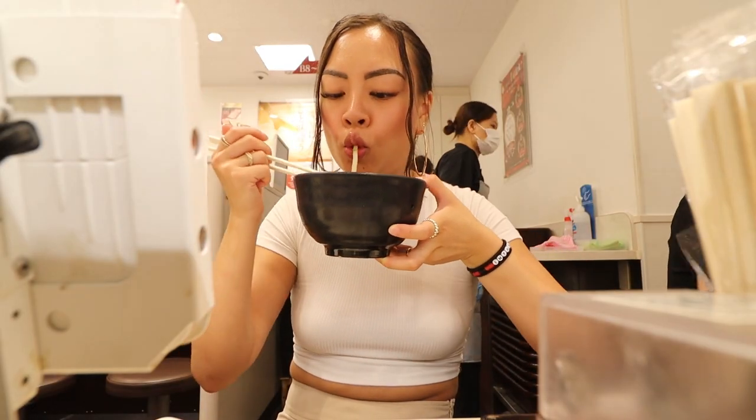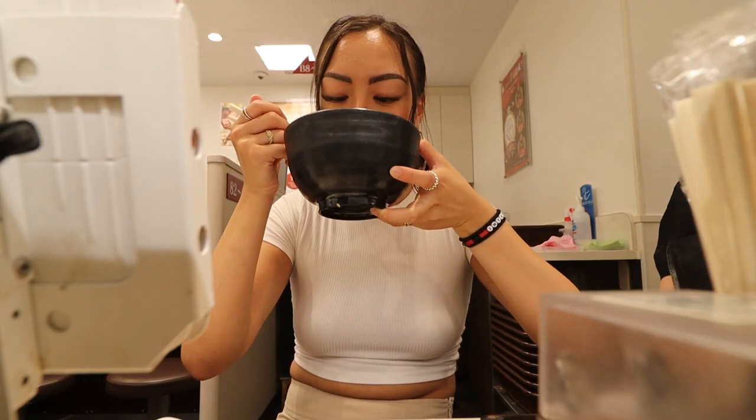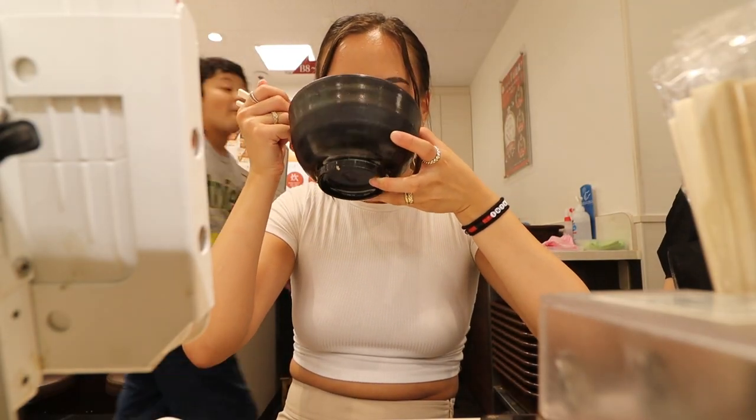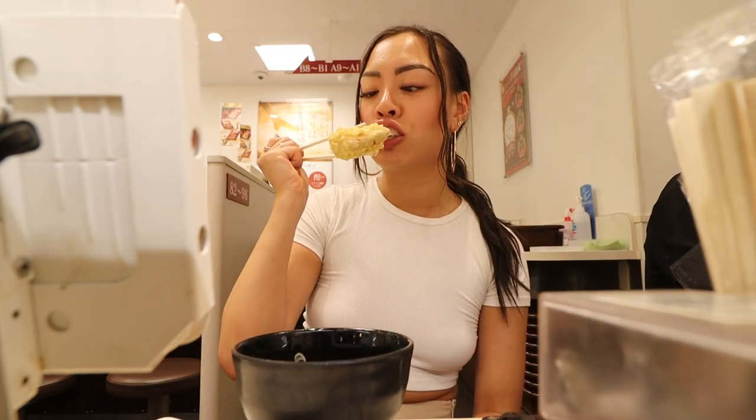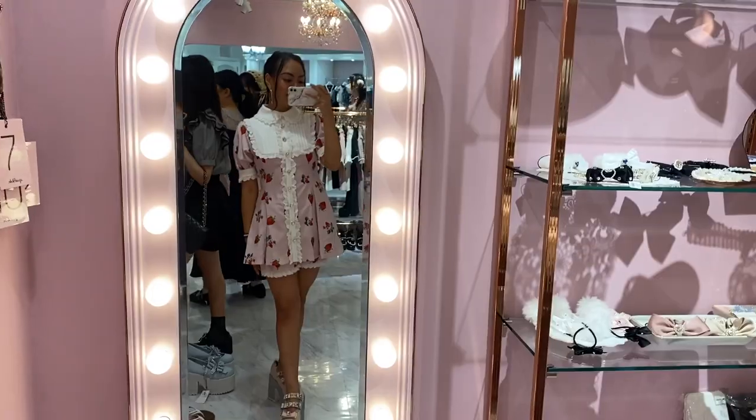I did a second round and ordered an udon bowl because I wanted something warm. I also got this croquette — it's like cheese and tuna. You can see I wasn't really vibing with it, but we ate it anyway. That basically concludes the vlog — a lot of eating, a lot of shopping.